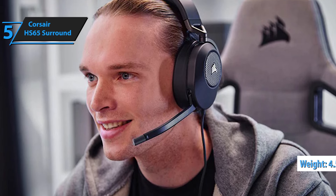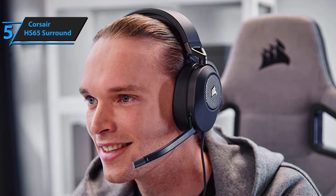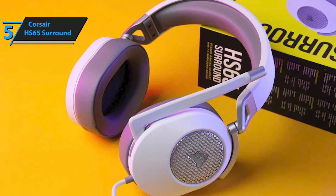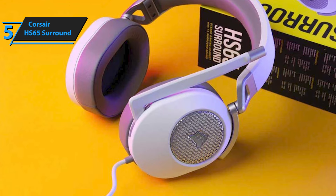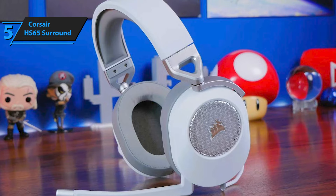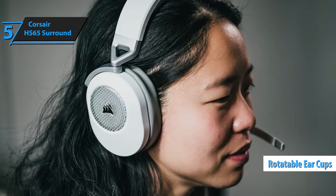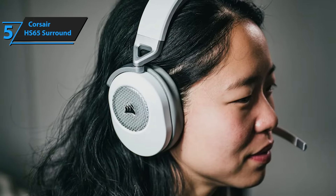Weighing in at a featherweight 4.5 ounces, the HS65 Surround sits comfortably on your head without weighing you down during those marathon gaming sessions. Designed to accommodate various head sizes and those who wear glasses, this headset doesn't apply excessive pressure around the ears, ensuring comfort over long periods. The design exudes a premium vibe, with lush foam padding in a sleek faux leather coating that's not only comfortable but also a breeze to clean. The rotatable ear cups are a neat touch, laying flat for when the headset rests upon your shoulders or needs to be tucked away neatly after play.